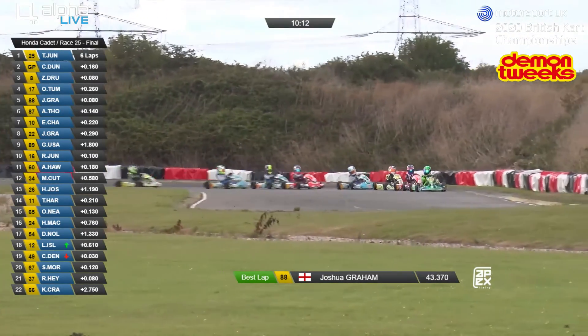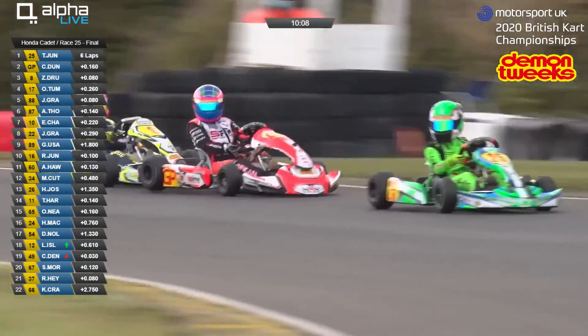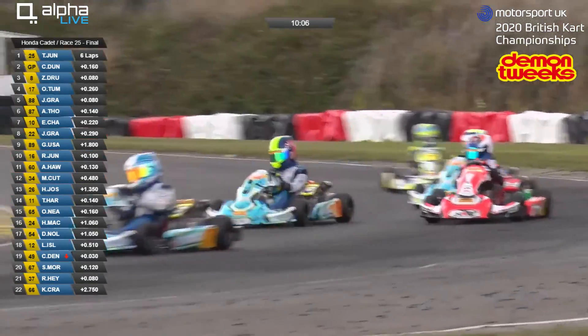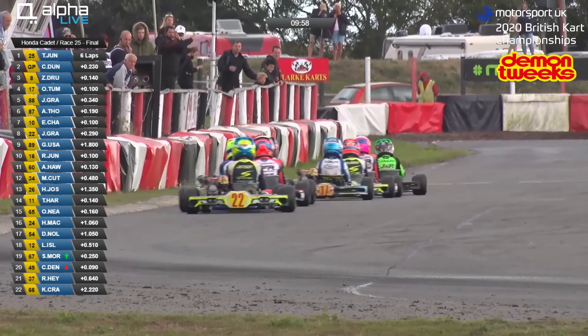These top eight drivers are 1.2 seconds ahead of ninth place. There's a big yawning gap before we get Usykov, Ralf Jungling, Alex Forcutt, then Max Cuthbert, Henry Jocelyn, Tommy Harfield, Owen Neve, Harrison Mackey, and the rest. Devon Nolan, who spun on the rolling lap, is running in 17th. Lewis Islin is down to 18th — he had a penalty and started from the back of the grid despite finishing fourth on the road in the pre-final.